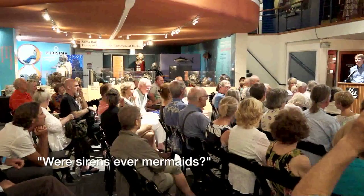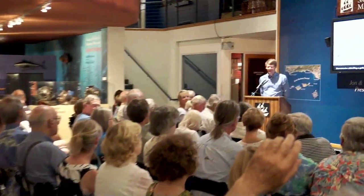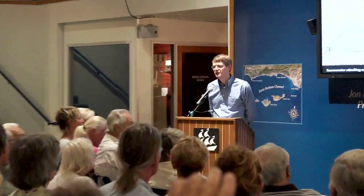Were sirens ever mermaids? They seem to look a lot alike. The question is, were sirens ever mermaids? And that's a very good question. Trying to distinguish between sirens and mermaids is perhaps hopeless — it's a very difficult question.